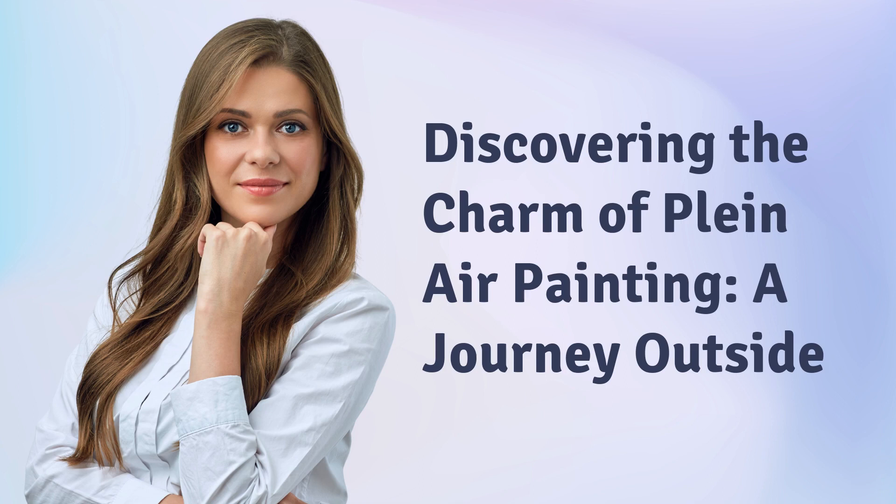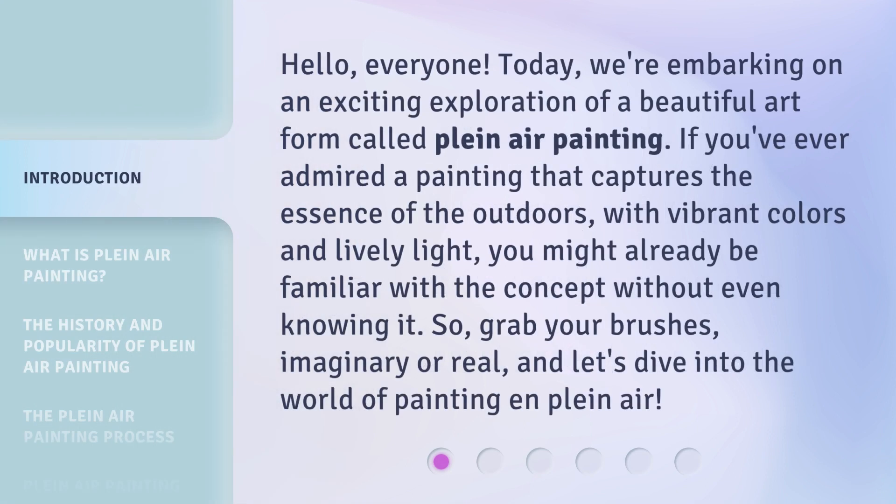Discovering the charm of plein air painting — a journey outside. Hello, everyone. Today, we're embarking on an exciting exploration of a beautiful art form called plein air painting. If you've ever admired a painting that captures the essence of the outdoors with vibrant colors and lively light, you might already be familiar with the concept without even knowing it. So grab your brushes, imaginary or real, and let's dive into the world of painting en plein air.